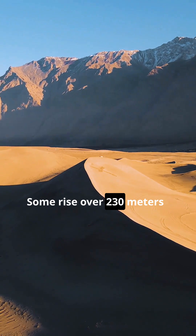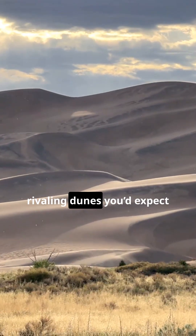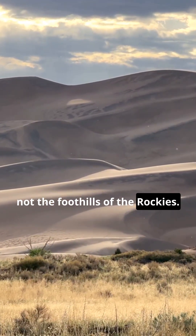Some rise over 230 meters, roughly 750 feet high, rivaling dunes you'd expect to see in the Sahara Desert, not the foothills of the Rockies.